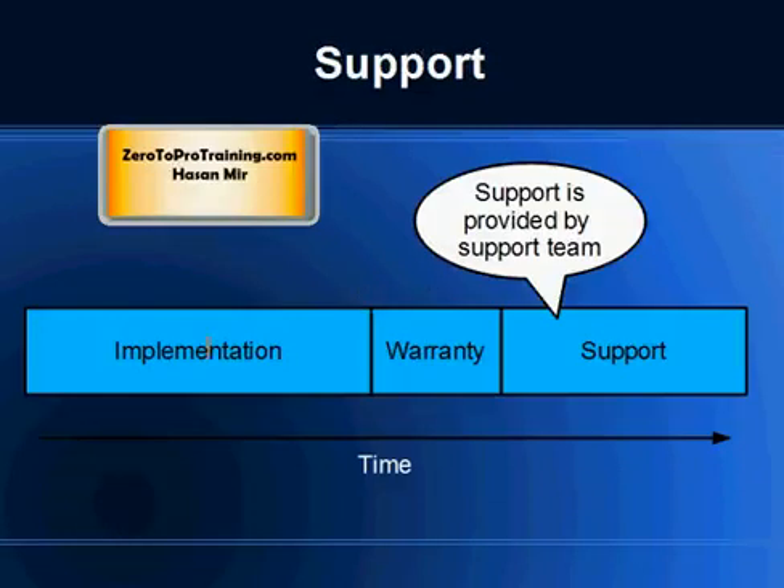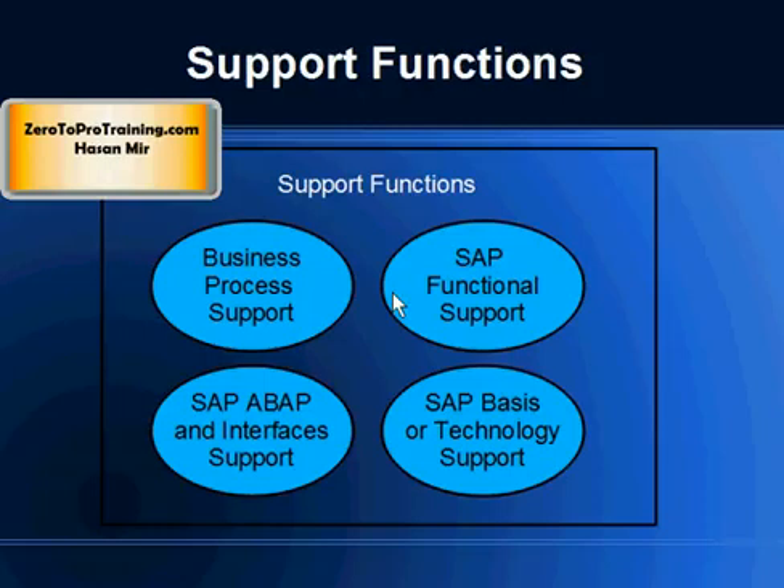So this is the sequence: the implementation project begins, and when the system goes live, the warranty period begins. Once the warranty period is over, support has to be taken care of — usually by the company for which the project was implemented — and there is no end to this period. As long as you have the ERP product, you have to provide support. This is generally true for almost any ERP, but we will specifically talk about SAP. You can divide SAP support functions into four groups.